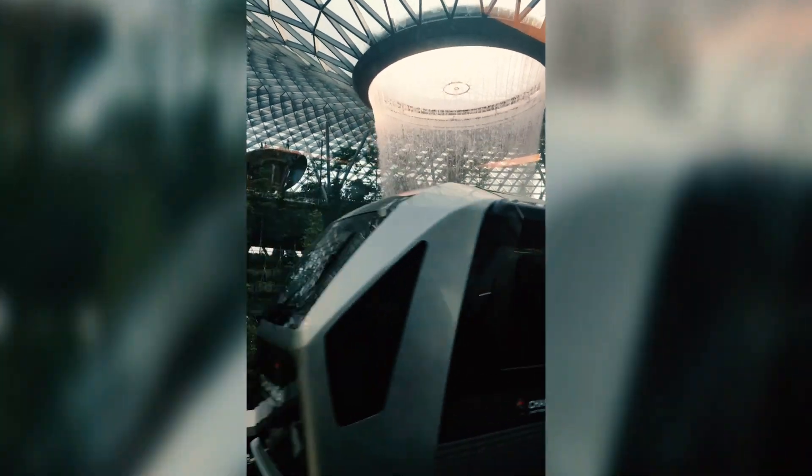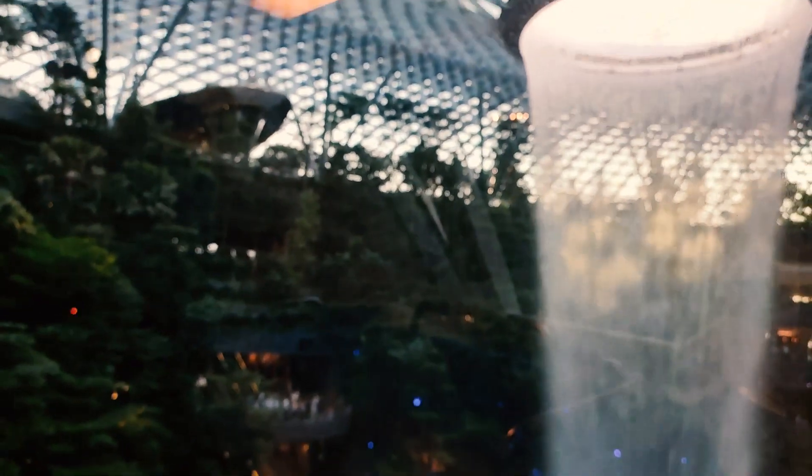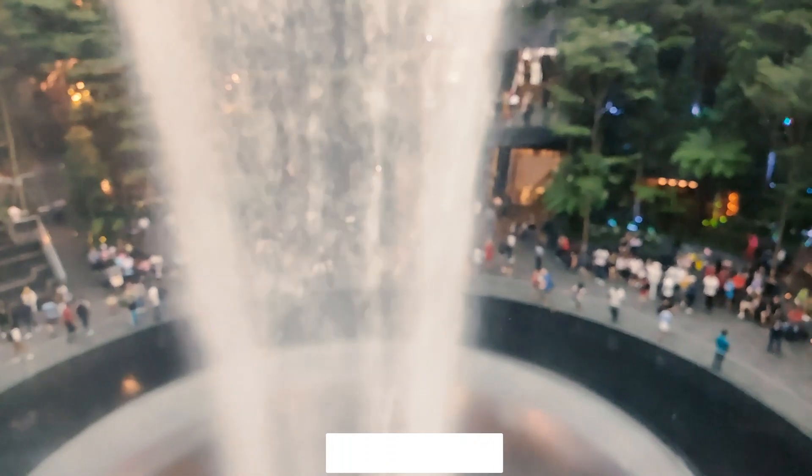We are going to see the Rain Vortex. It is at a very great height. It is not just a shopping place — it is the center of attraction. That is the waterfall. It is one of the best attractions here.